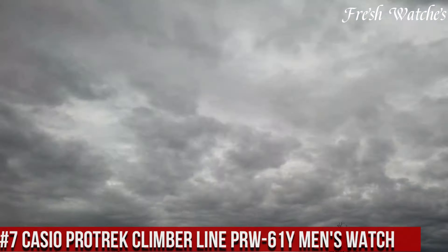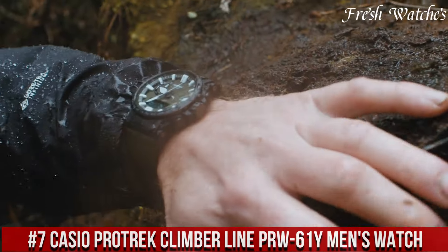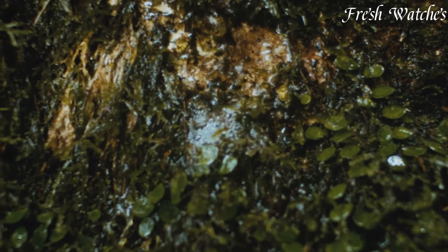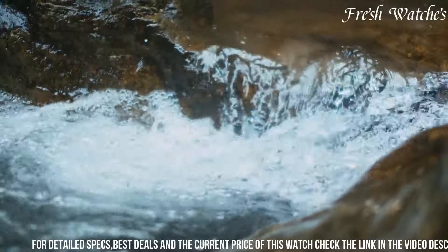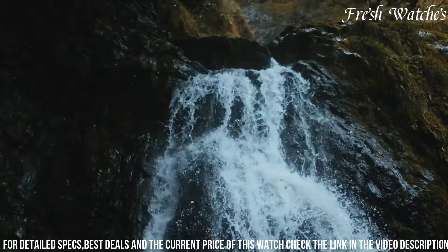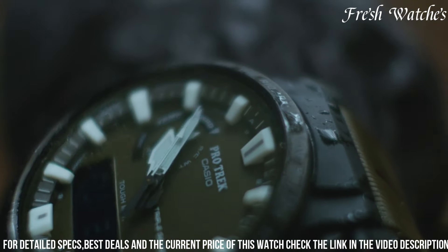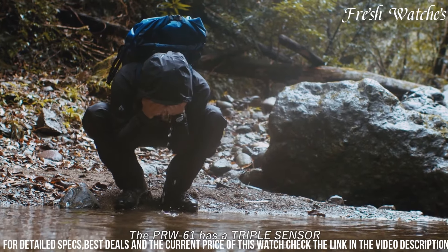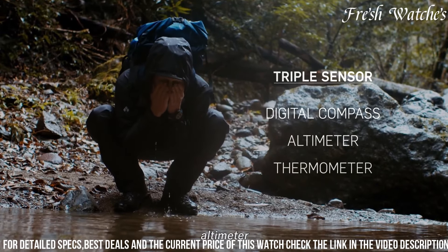Number 7: Casio ProTrek Climber Line PRW-61Y Men's Watch — the epitome of durability and precision for outdoor enthusiasts. Crafted for the modern climber, this watch boasts a robust build designed to conquer any rugged terrain. Its triple sensor technology, combining altimeter, barometer, and digital compass, empowers climbers to navigate confidently through mountains and trails. With an added thermometer and world time feature, it's a versatile tool for explorers, and the digital display is clear and easy to read even in challenging conditions.